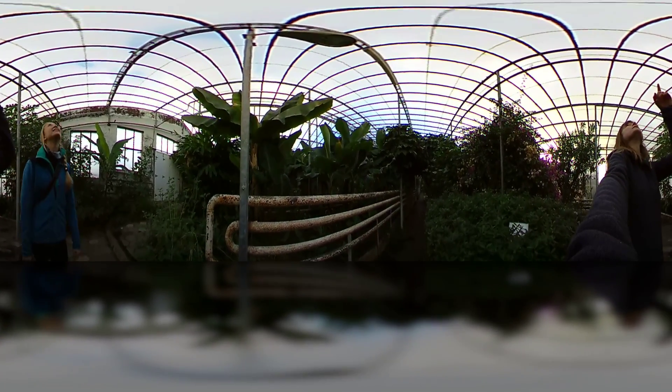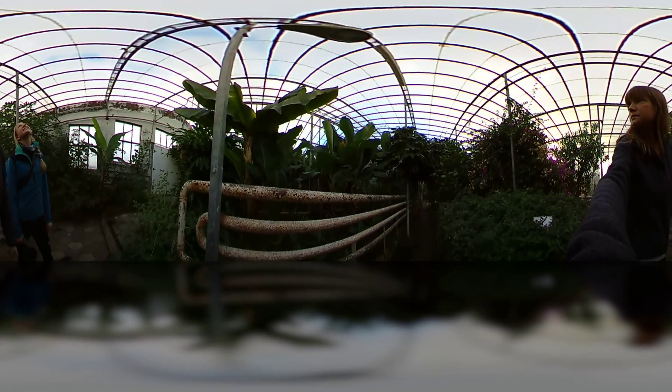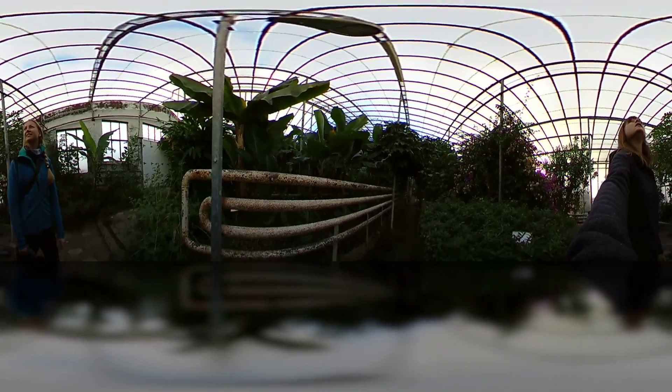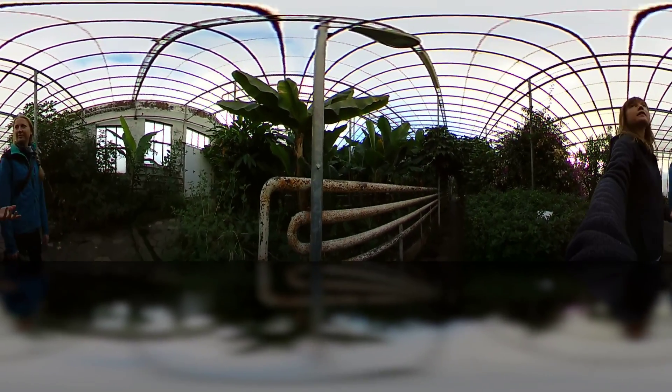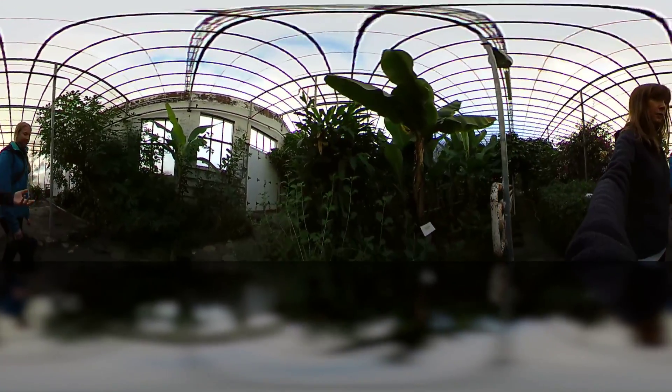And if you look upwards, straight up at the roof, you can see the big lights. So those are basically for the winter — obviously it's very, very dark in Iceland, so they need to keep some light on the plants so that they can grow properly.